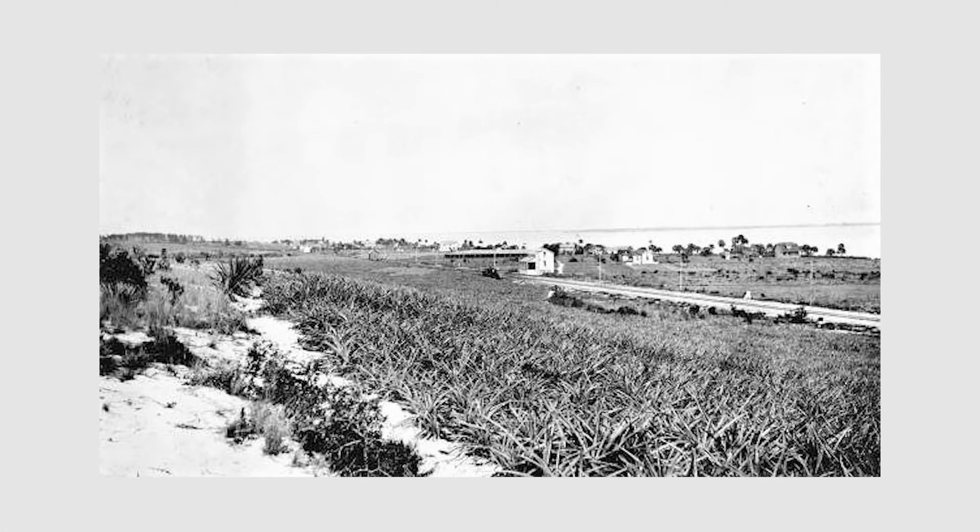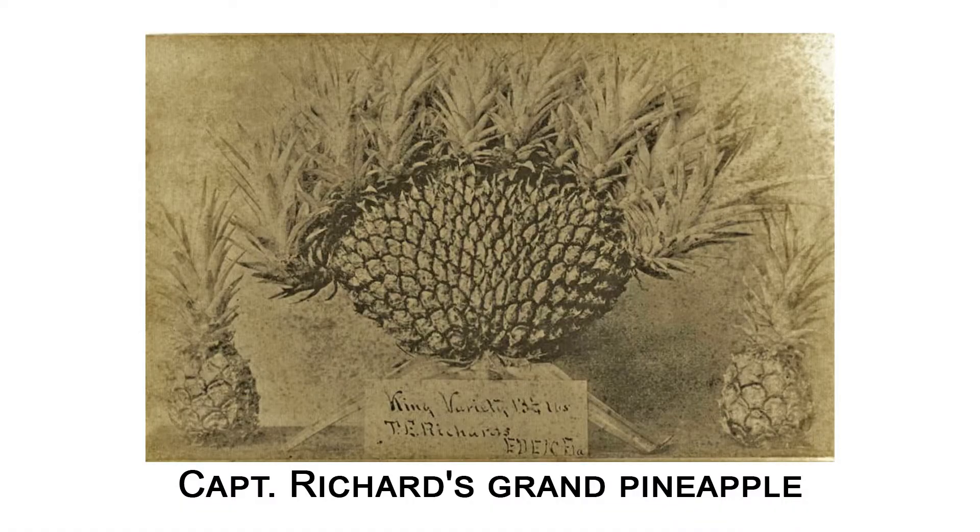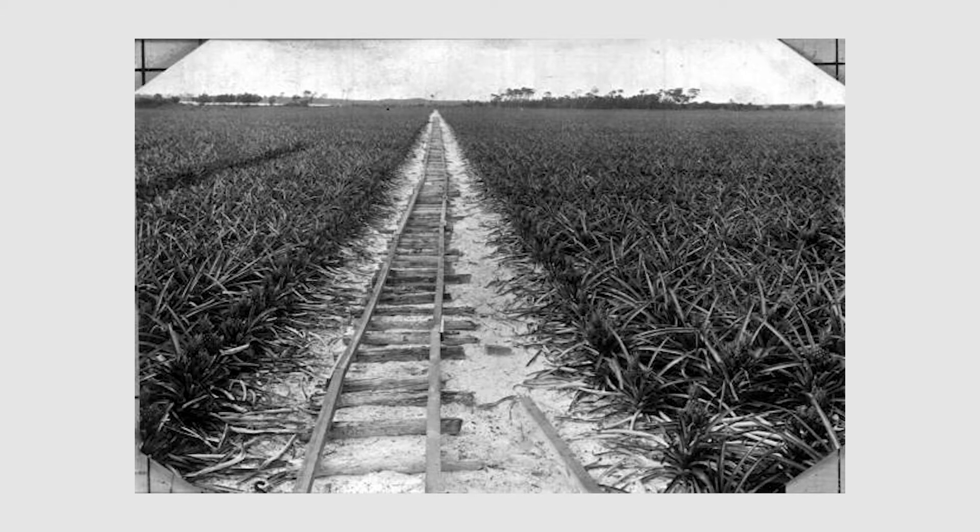One of our earliest figures in the pioneer frontier era was Captain Thomas Richards. He established Eden — now, just north of Jensen Beach is where that settlement was. When Captain Richards came into port one stormy night, not knowing where he was, he waited till the next day, looked out at the lush vegetation, and said, 'I have found Eden.' That's what he called the settlement. He was also the one who helped bring pineapple plantations to our area, encouraging his friends from New Jersey to come down and grow pineapples to ship up north.